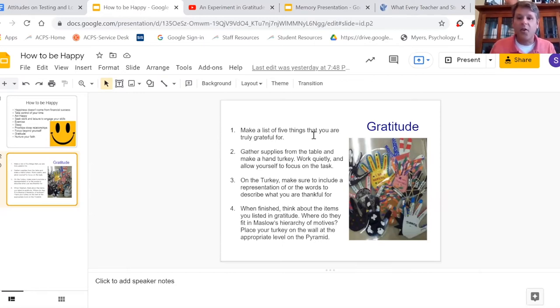Students always say things like, 'Oh my gosh, I used to hate nap time so much in elementary school — I wish we could have it now.' I tell them: look, I'm asking you guys to make hand turkeys, so just relax and enjoy yourself.